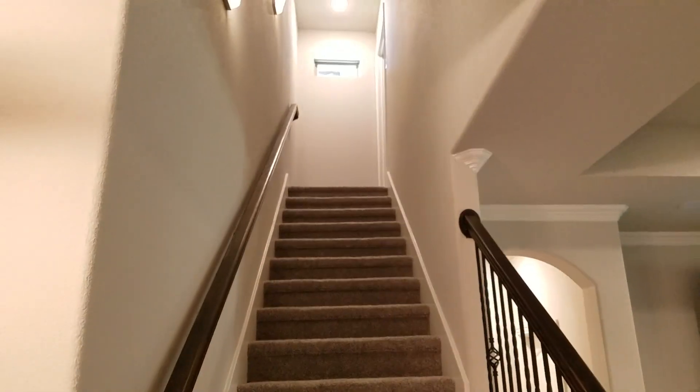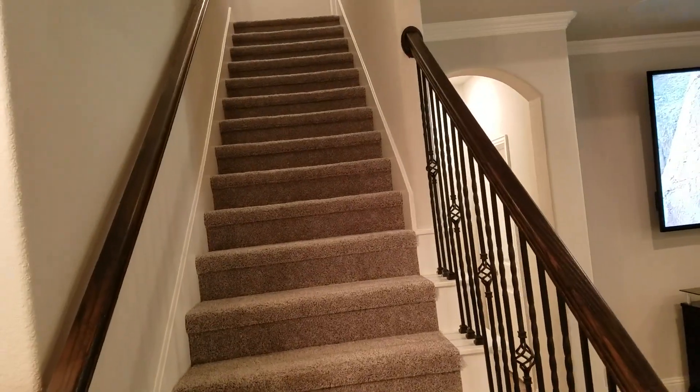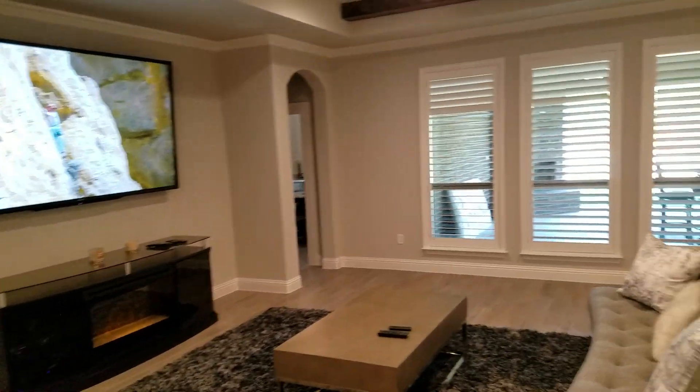Up upstairs to the guest room, which has a shower, toilet, and there's a nice closet up there.